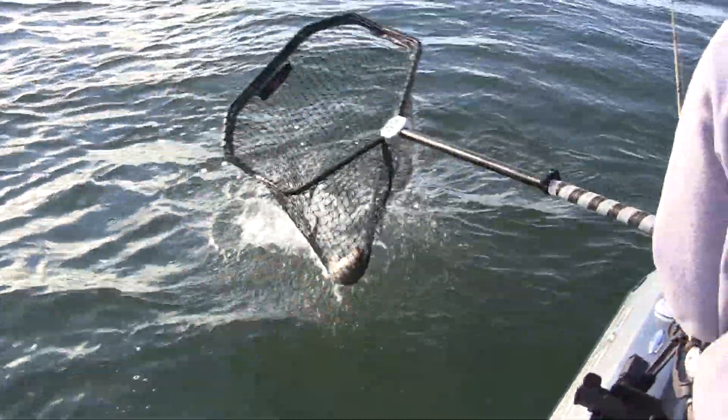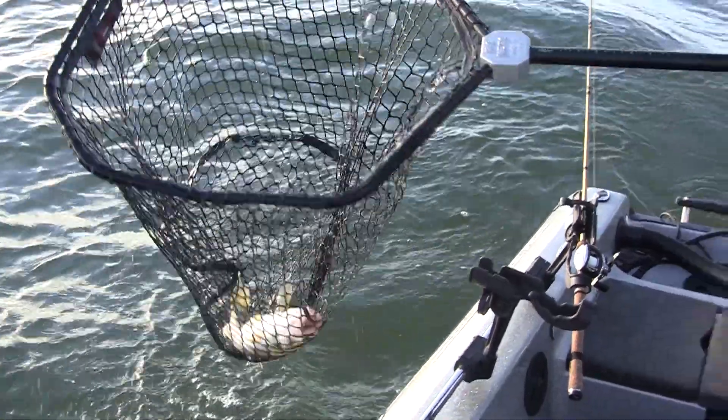If you catch a tagged walleye this summer, make sure to report the number on the tag, as it's very important for fisheries management of these lakes. This is Mike Anderson in the North Dakota Outdoors.